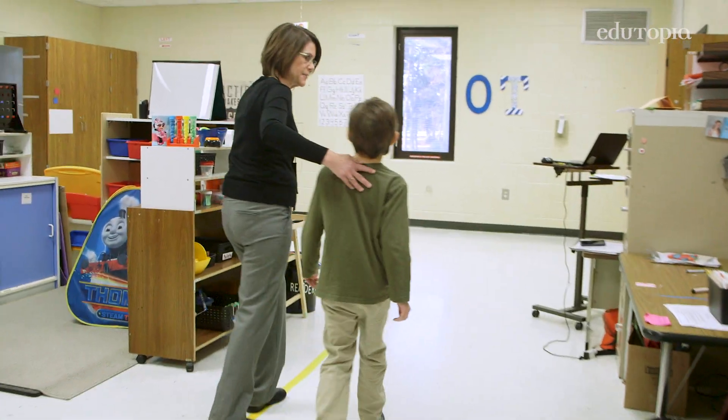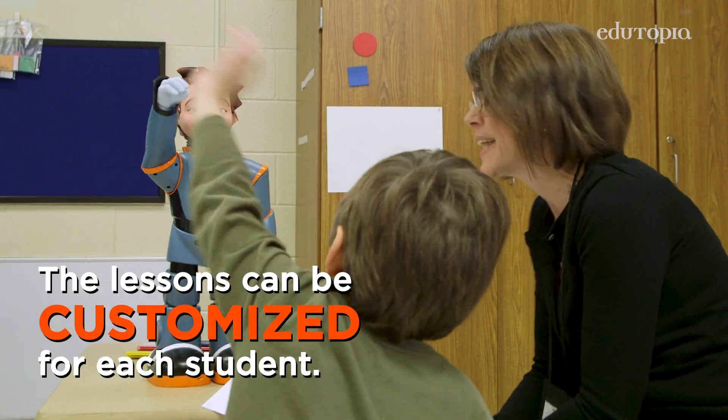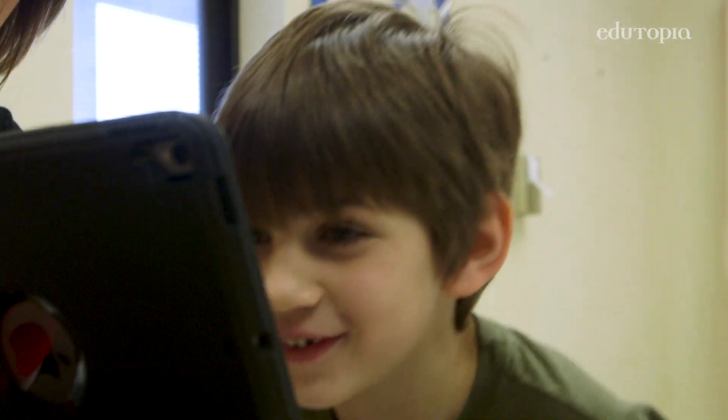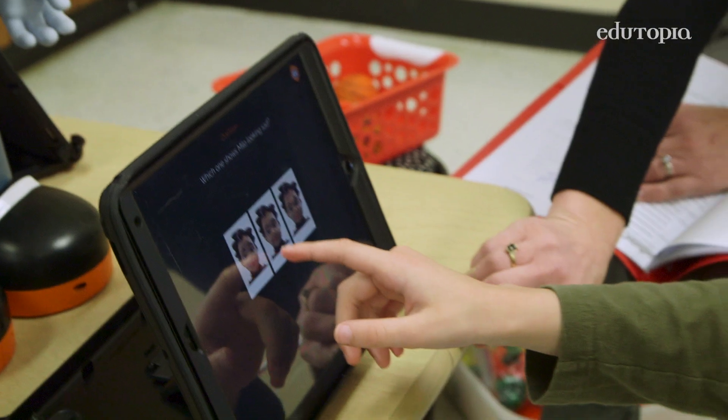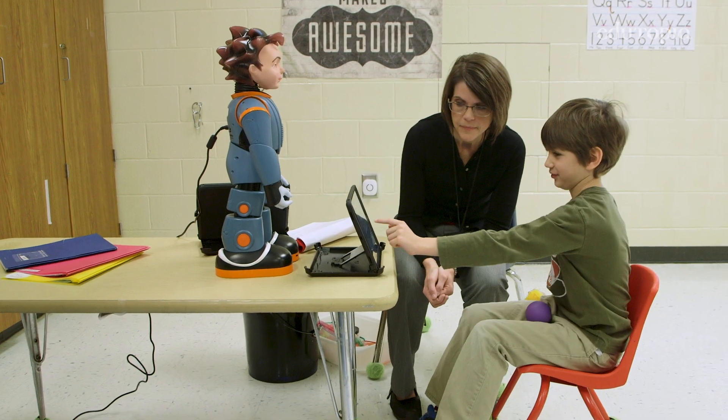Milo works with the student on a different set of modules. It's nice because it scaffolds as far as how difficult the modules are. Nathaniel is working on the happy, angry, and sad module. He started out recognizing Milo happy, then had to choose between happy and sad, and then they go between three different emotions. So he's having to visually discriminate between those three emotions.